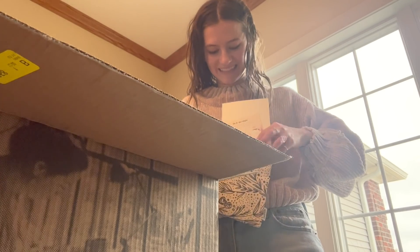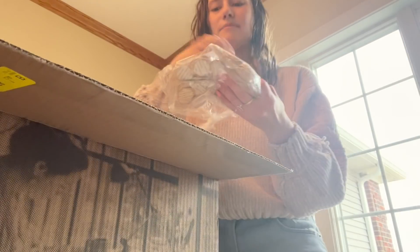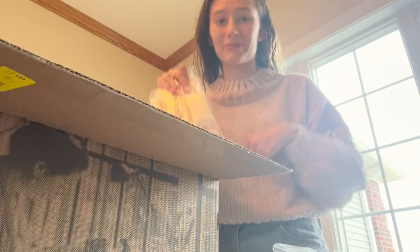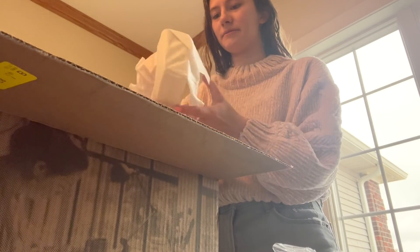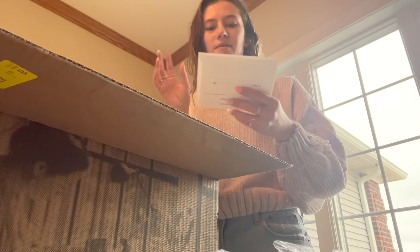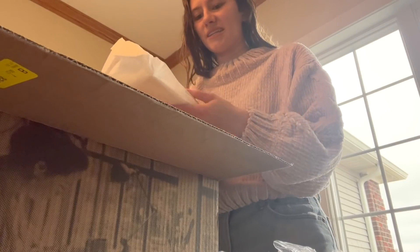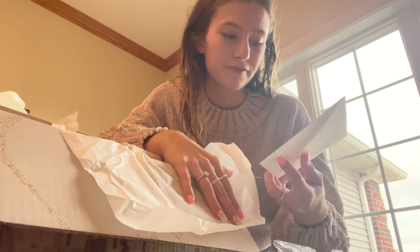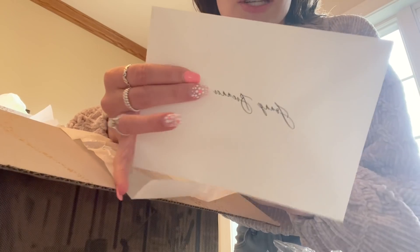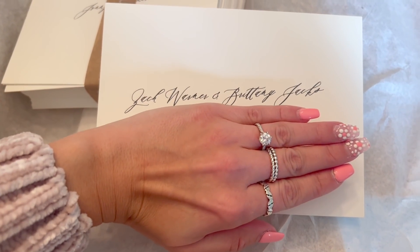We got envelopes for the RSVP cards, which go together in the invitation suite so somebody can just send it right back to our wedding planner, who's going to be keeping track of our invitations. They have free addressing on Minted — look at how beautiful. We didn't put the address for our college friends since we're handing them in person, but it has the return address on the back, which is my PO box. It's so pretty.